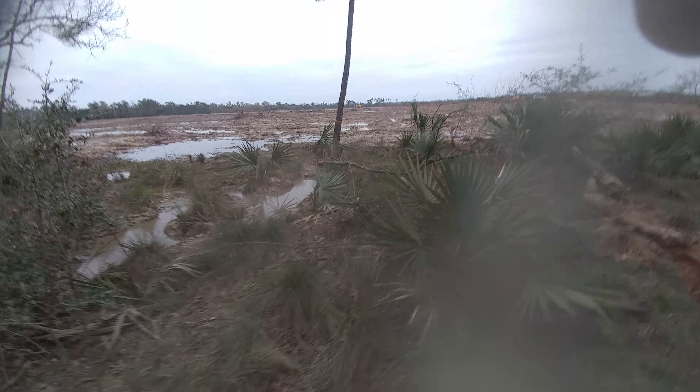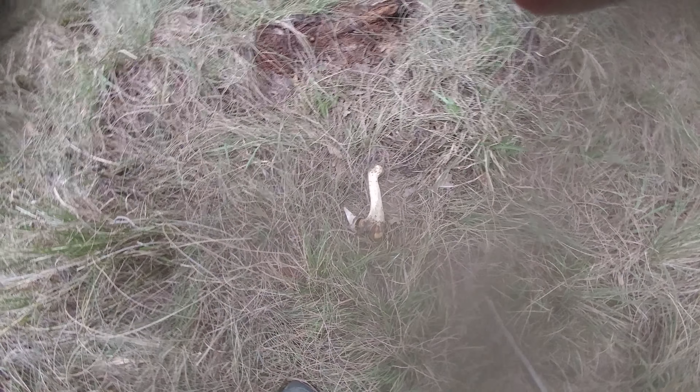Man, check that bone out — it's huge, really big. And of course the coyotes, foxes, and everything else is going to come along and get their feed. Like what I think was bobcat scat back there — everything is going to come and get its feed.